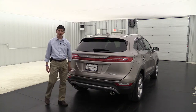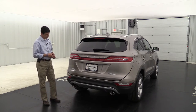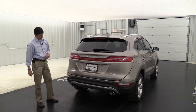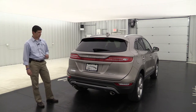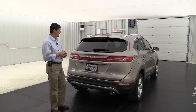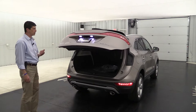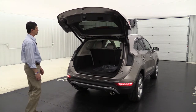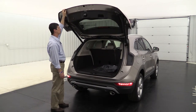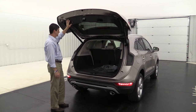It has a rear view camera with reverse sensing as standard equipment, so as you back up you'll be able to see behind you and get alerted if you get too close to anything. There's a satin chrome finish on the rear skid plate — just like the front — and dual exhaust under there as well. This does have your power lift gate — you can use the remote or just press it as you approach. You can adjust the height on four different levels by pressing and holding the button.